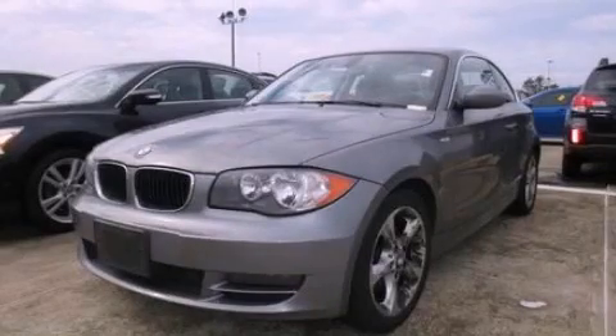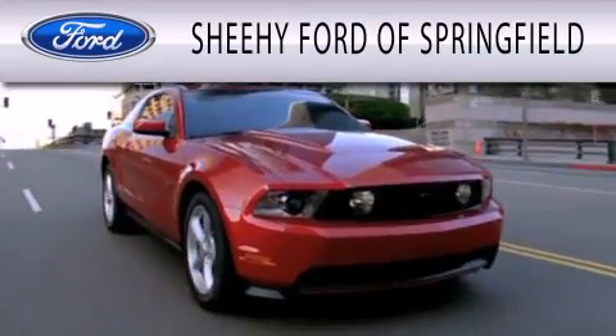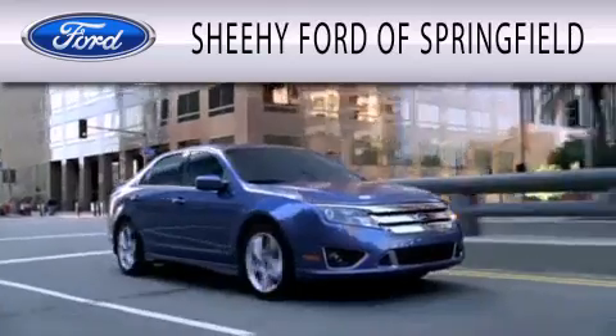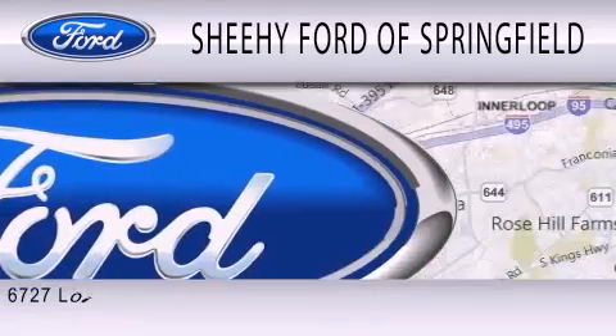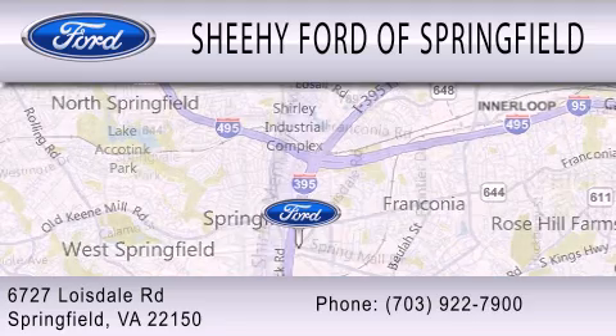We invite you to contact us today to learn more about this vehicle. Sheehy Ford of Springfield is dedicated to doing everything possible to ensure that the experience you have selecting your next vehicle is as pleasant as possible. We are located at 6727 Loisdale Road in Springfield.